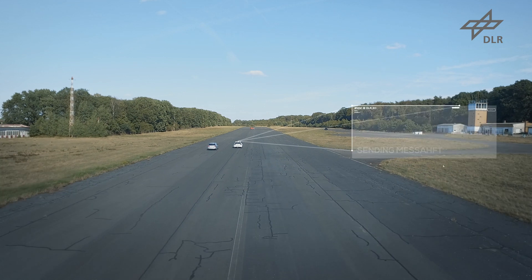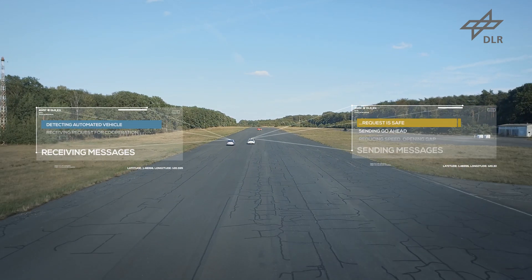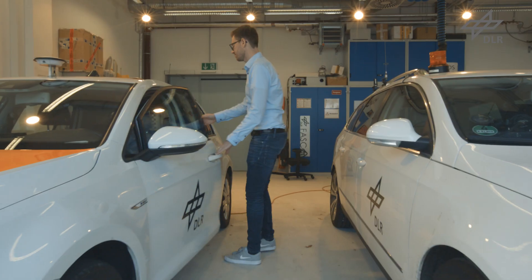Connected automated vehicles can already communicate efficiently with each other, and the messages that they exchange have also been standardized — it's a realistic scenario. But the communication between airborne and ground traffic is not standardized, so no messages can be exchanged between them.